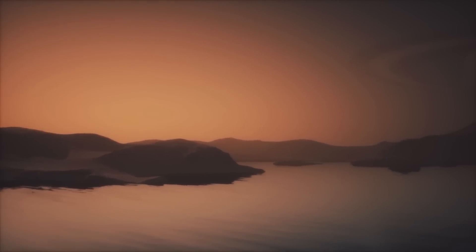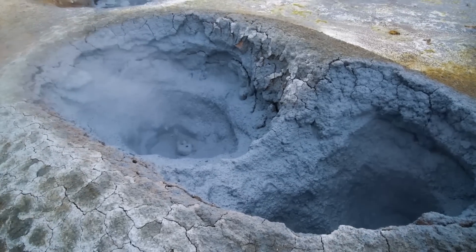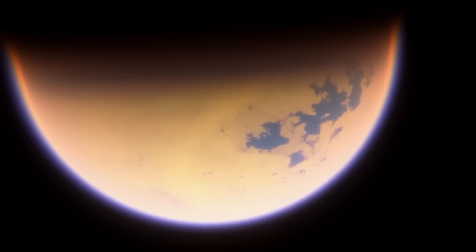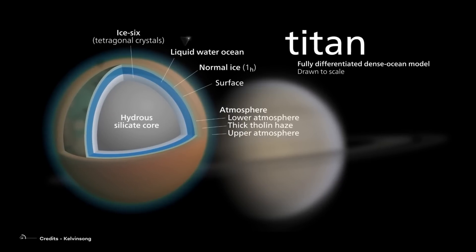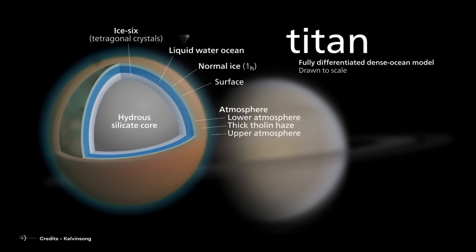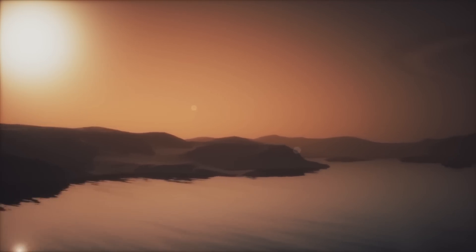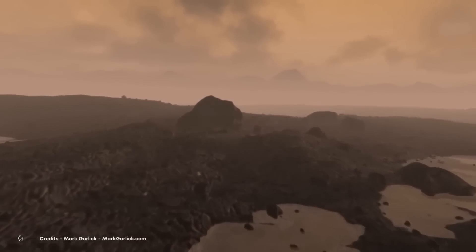Another point of interest that makes Titan such a tempting target for research is the possibility that the molecules sitting on Titan's surface might be the same as the ones that formed the building blocks of life on Earth. Roughly 3.8 billion to 2.5 billion years ago, during the Archean Eon, Earth was a much different place, where the atmosphere was composed predominantly of nitrogen, CO2, methane, and water vapor. Basically, the conditions on Earth during this period are believed to have been similar to those on Titan today.